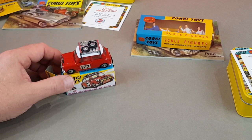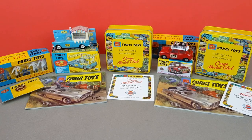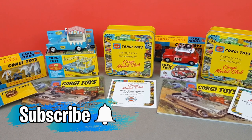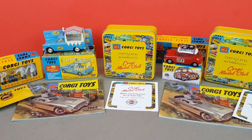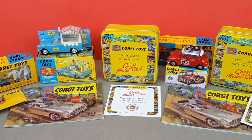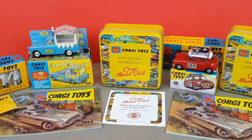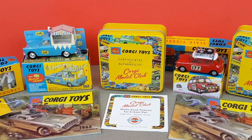If you've enjoyed this video, do please check out some of the other ones on my channel and consider subscribing for regular vintage toy content. I look forward to seeing you again with another video very soon. Bye!